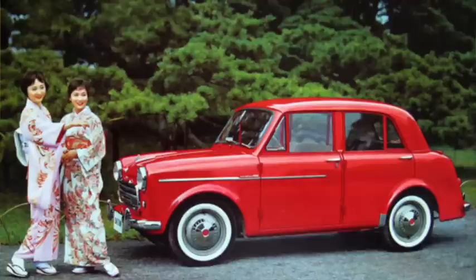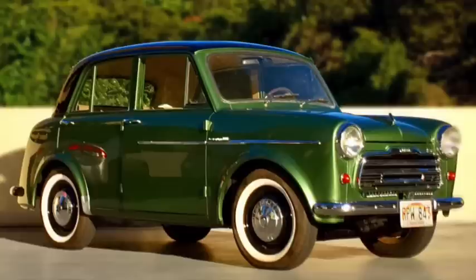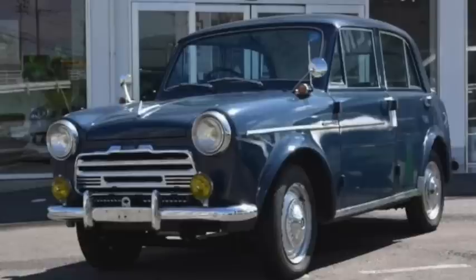Datsun's 1000, or 210 series, got a modern overhead valve engine for 1957, increasing output to 34 horsepower and 48 pound-feet of torque, for a top speed just over 60, taking just over a minute to get there. It was on an 87-inch wheelbase, was 152 inches long, and weighed 2,000 pounds.